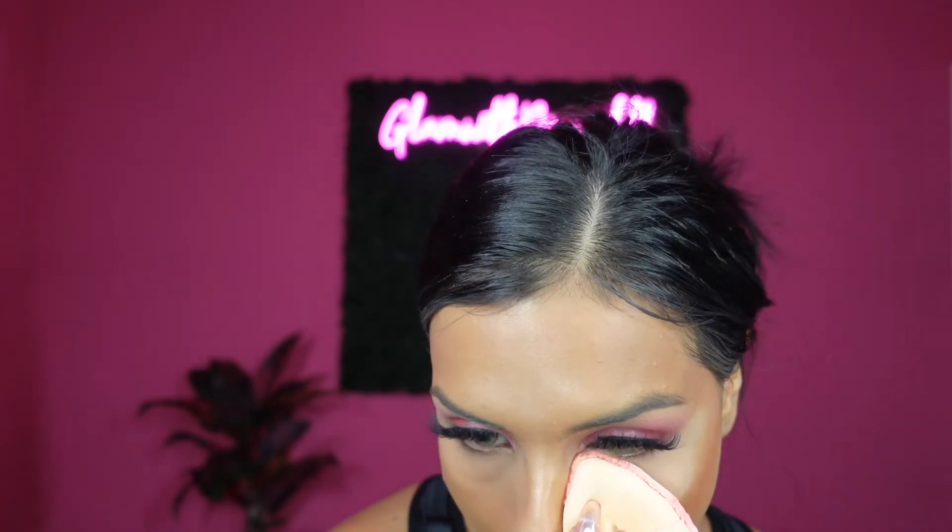Now I'm gonna go ahead and set this concealer with my One Size Translucent Powder — I love this translucent powder — and I'm gonna be using my powder puff. I'm gonna go ahead and bronze a little and I'm gonna be using my Jaclyn Hill Top Down Bronzer. I just love how this bronzer smells, it smells so good. Now I'm gonna carve down my bronzer using my Laura Mercier Translucent Honey and my powder puff.